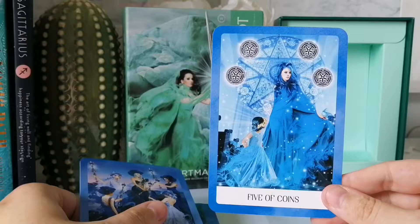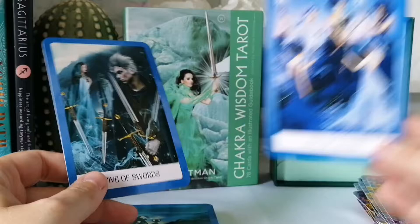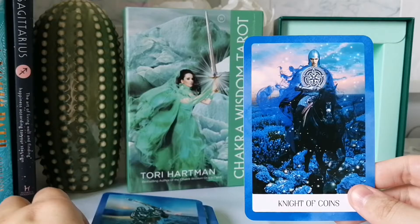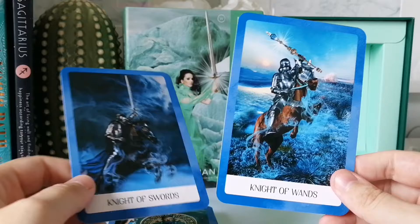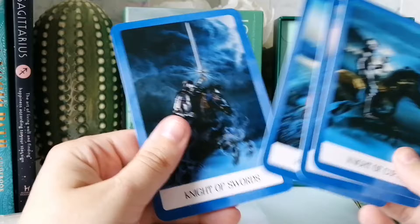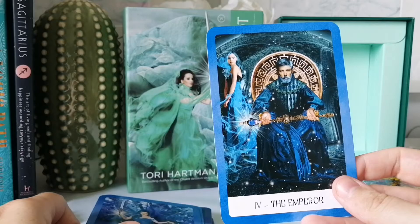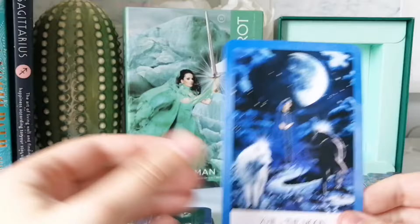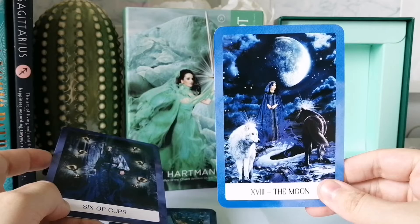We've entered the blues now. I'll still use it for myself, but to use this with clients I don't think so. We have the Knights — one on a horse, then another on a horse, also on a horse. There's a lot of action with all the knights, which is good because knights are action cards. We have the Emperor and Justice — Justice even has blue hair, which is cool. It's a beautiful deck, but...